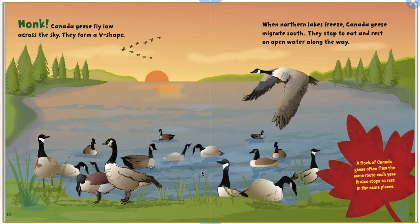Honk! Canada geese fly low across the sky. They form a V-shape. When northern lakes freeze, Canada geese migrate south. They stop to eat and rest on open water along the way. A flock of Canada geese often flies the same route each year. It also stops to rest in the same places.